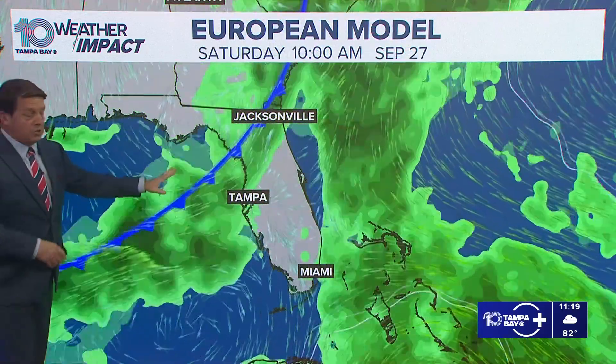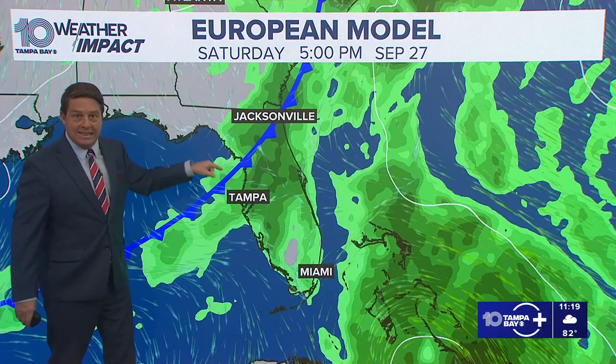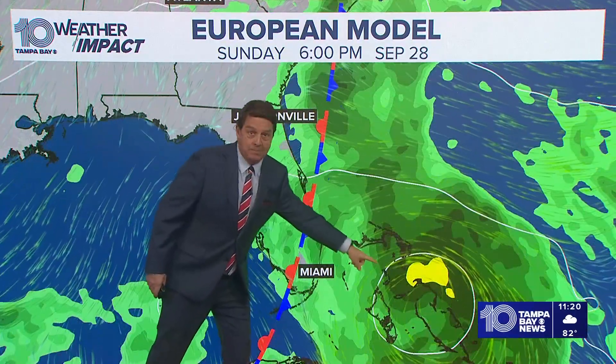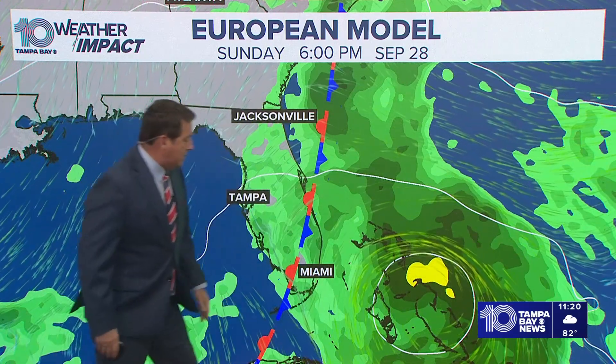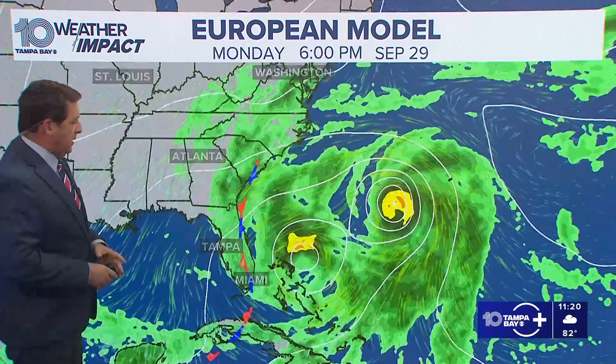The European model — I wanted to show you this — it brings our rain chance on Saturday with a cold front. We need this, because this front pushes eastward and keeps that off of the Florida coastline. That's Sunday evening with a tropical storm in the Bahamas — that's breezy, but not an issue for us that way.